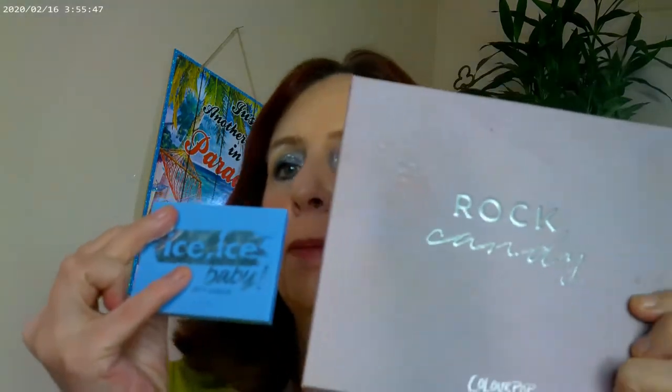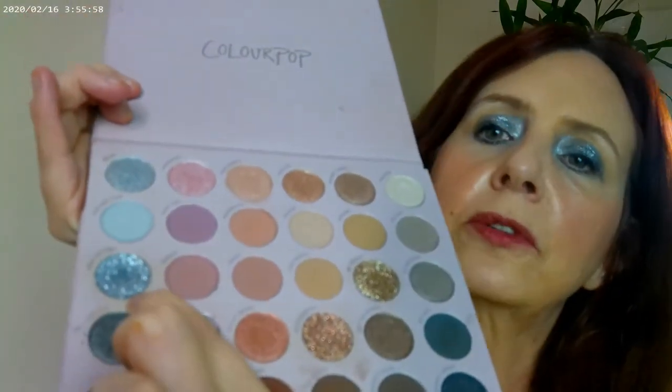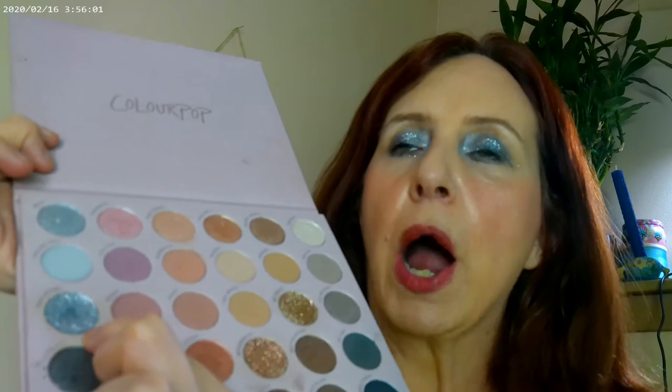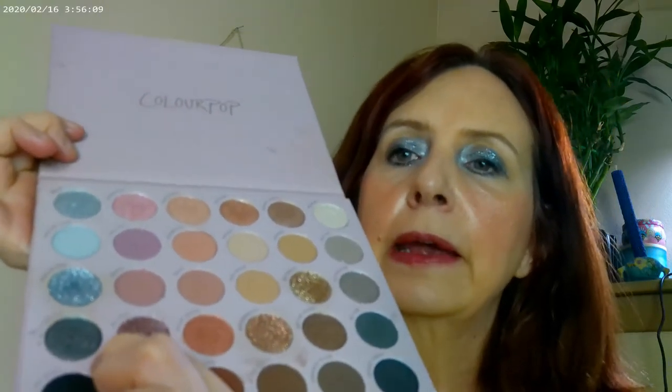I ended up mixing the Ice Ice Baby and the Rock Candy from Color Pop. With the Rock Candy, I went ahead and used this silver glitter on the lid, and then this pretty gray I used as an eyeliner under the lid. These two worked really well together — I wasn't expecting that to work well, but it did. So here's how the look came out.